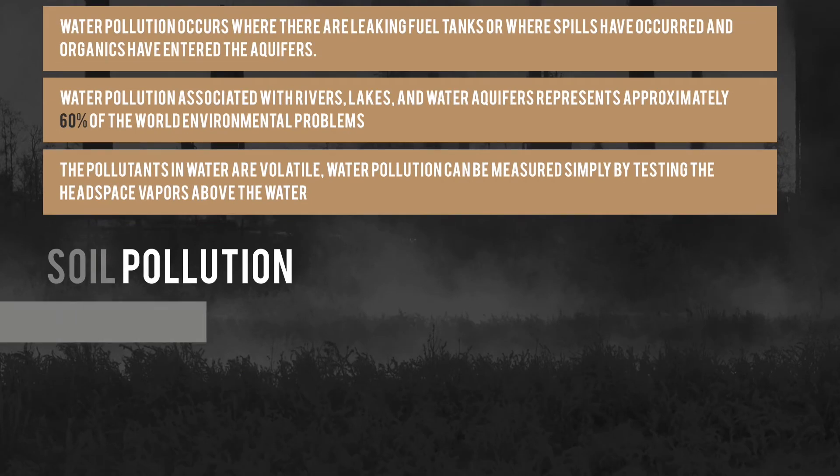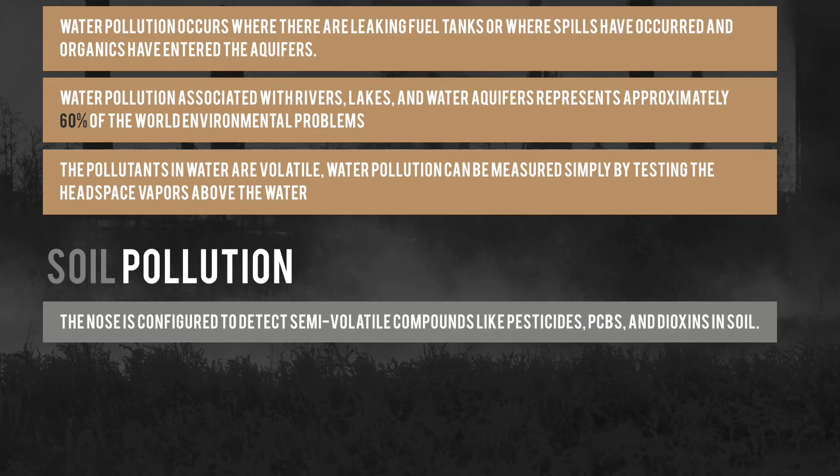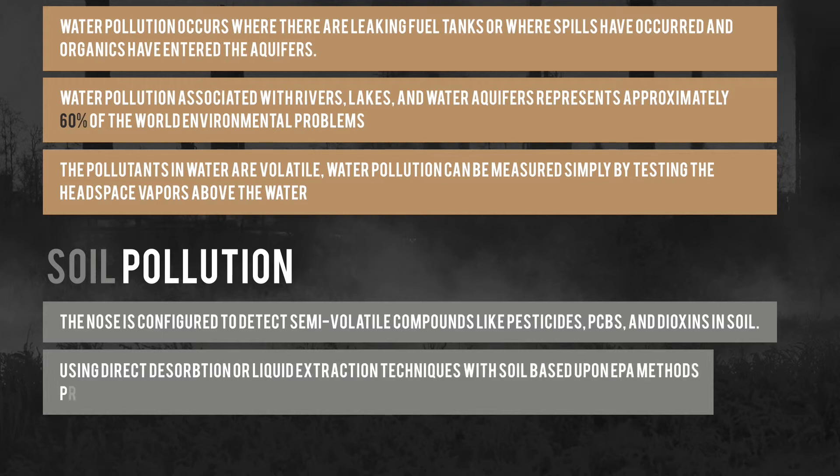Finally, soil pollution remediation. The Z-nose is configured to detect semi-volatile compounds like pesticides, PCBs, and dioxins in soil. Using direct desorption or liquid extraction techniques with soil, based upon EPA methods, provides techniques for evaluating this type of soil contamination.